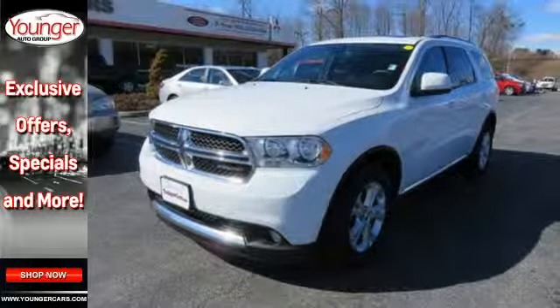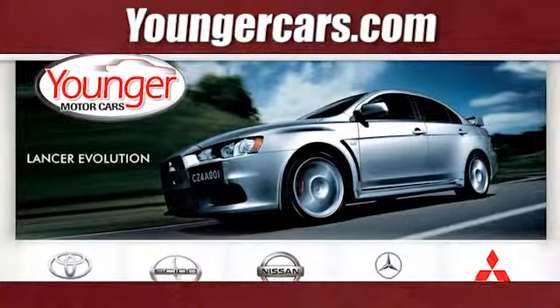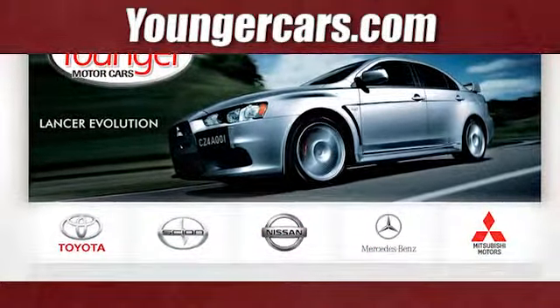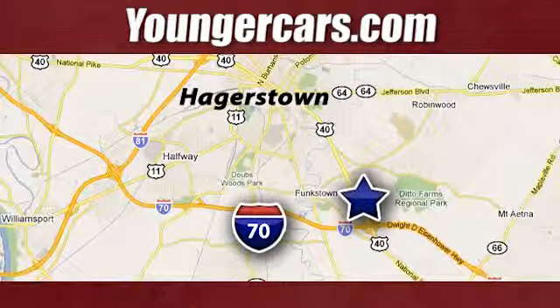Don't you want to drive the best? Come check it out today. Visit our website at YoungerCars.com. We're conveniently located at 1945 Dual Highway in Hagerstown, Maryland.